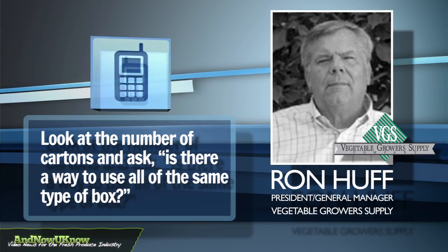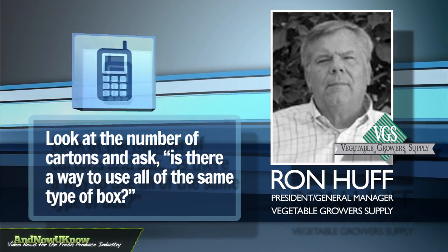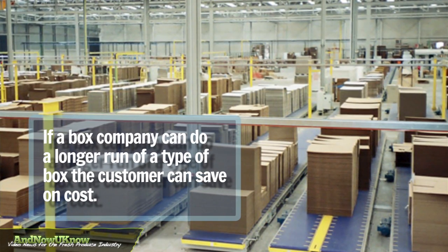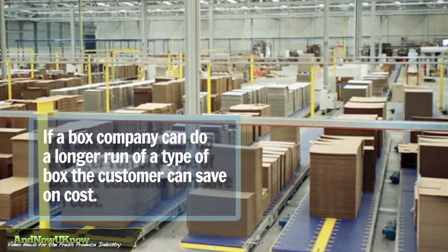Look at the number of cartons being made, and is there a way you can make them all the same way? If you have to differentiate, do it with artwork — because if a box company can run a similar grade over their corrugator, you're going to get the benefit of a long run and save a little bit in cost.